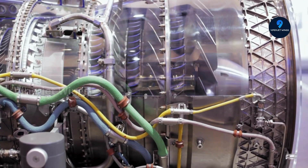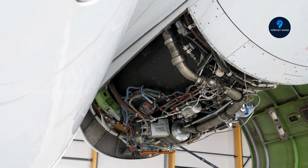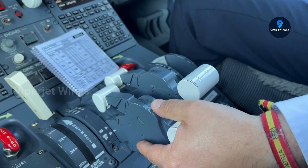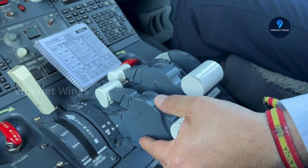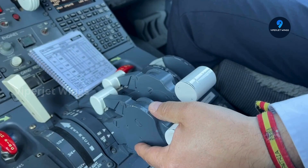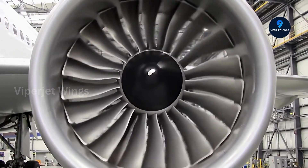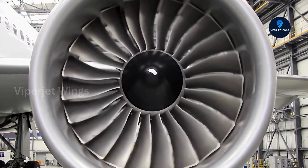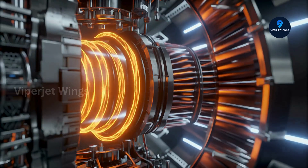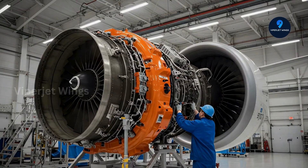Ever wondered what truly makes a fighter jet indispensable to a global alliance? It's not always the obvious. Join us as we dissect the Gripen's Rolls-Royce engine — a technological marvel so advanced it redefines air superiority for NATO. You're about to uncover the cutting-edge secrets behind its exceptional performance and strategic importance.